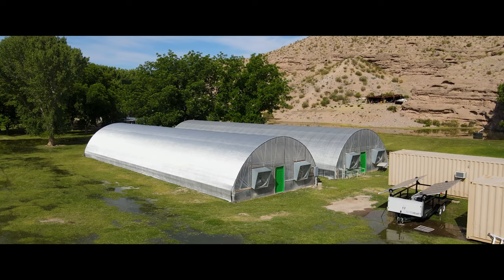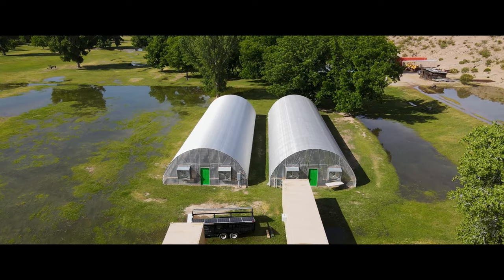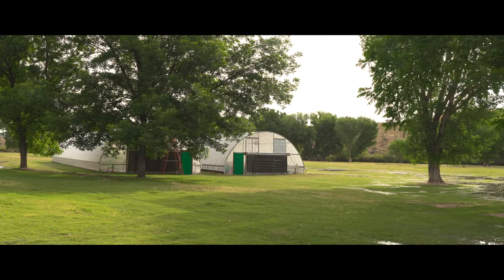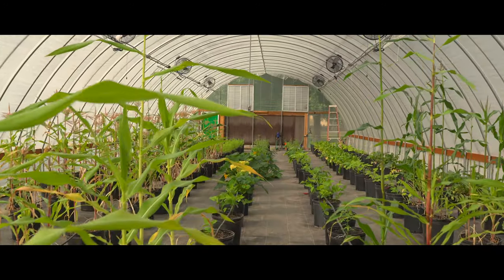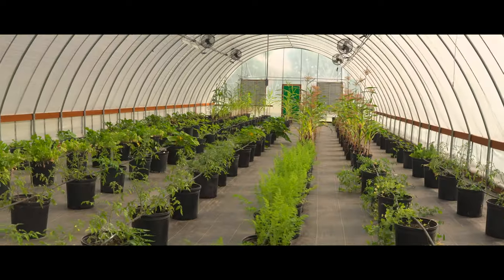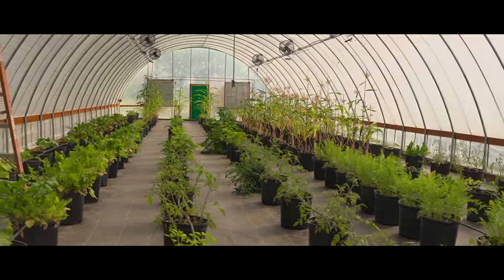Within the expansive grounds of the ranch, you will discover two impressive greenhouses spanning 30 by 100 feet each. These remarkable structures create an environment where your gardening aspirations can flourish. Embrace the joys of nurturing a diverse array of plants, flowers, and crops, and experience the fulfillment of sustainable living in these spacious and thriving greenhouses.